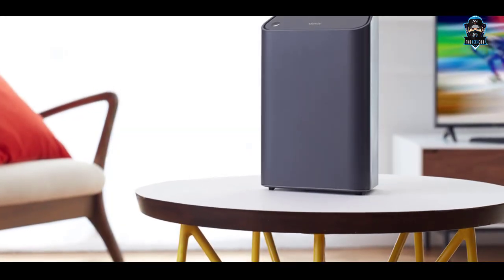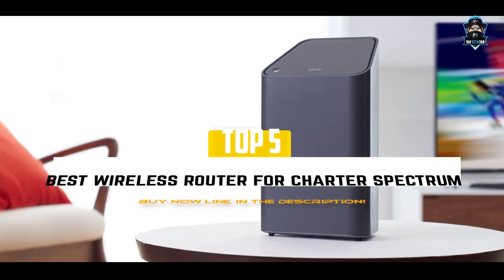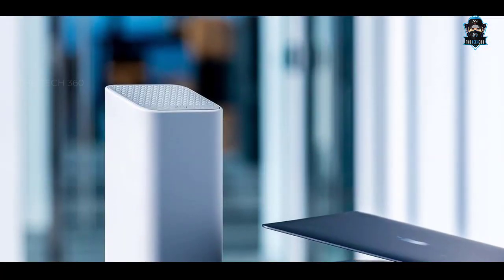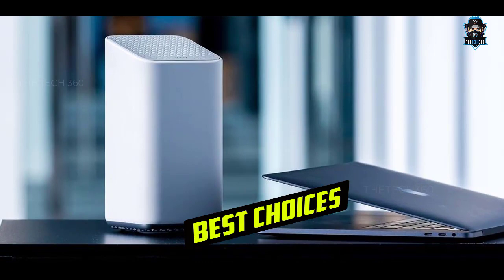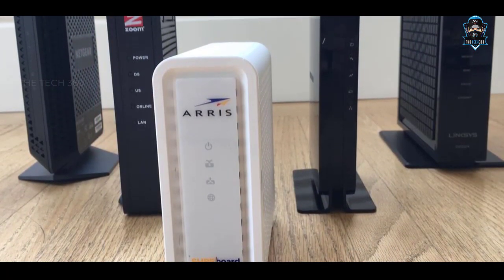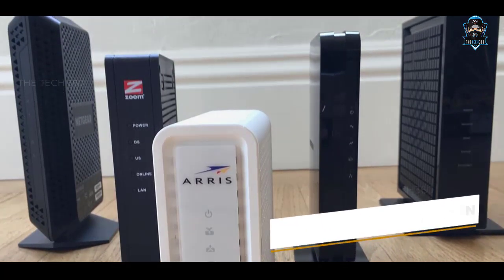Hello guys, in this video we're going to look at the top 5 best modems and routers for Xfinity 2021 in the market for this year. We made this list based on our own opinion, research, and customer reviews. We've considered their quality, features, and values when narrowing down the best choices possible. If you want more information and updated pricing on the products mentioned, be sure to check the links in the description box below. Now let's get started.